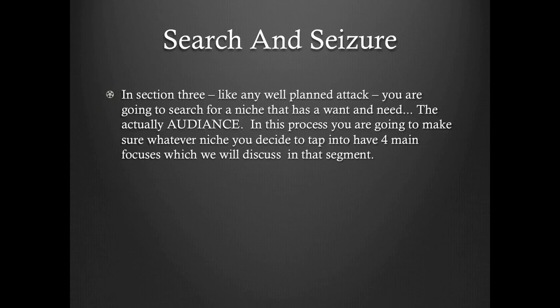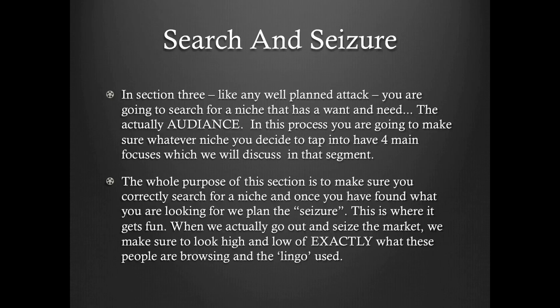Section three is all about the search and seizure. Like any well-planned attack, you're going to search for a niche that has a want and need. The actual audience is what we're going to be discussing. In this process, you're going to make sure whatever niche you decide to tap into has four main focuses, which we will discuss in that segment. The whole purpose of this section is to make sure you correctly search for a niche. And once you've found what you're looking for, we plan the seizure. This is where it gets fun — when we actually go out and seize the market, we make sure to look high and low at exactly what these people are browsing and the lingo used.